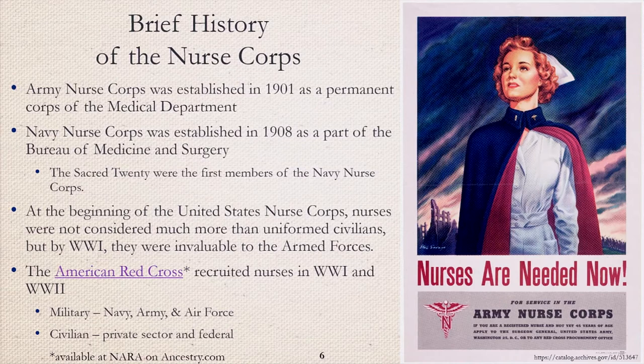Before we jump into the records, I would like to provide a brief history of the nurse corps. The Army Nurse Corps was established in 1901 while the Navy Nurse Corps followed in 1908. At the beginning of the nurse corps, the nurses were not considered much more than uniformed civilians, but by World War I they were invaluable to the armed forces. The Red Cross was a great recruiter for nurses in World War I. Red Cross nurses sent to France as members of the armed forces would be considered American Expeditionary Forces. There were also Americans, including nurses, who worked with the British Expeditionary Forces. A Red Cross nurse may have started as a civilian volunteer and been incorporated into an active military Army Nurse Corps member out of necessity. The Red Cross continued to recruit nurses well into World War II.